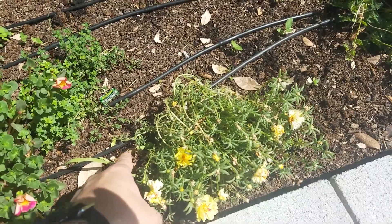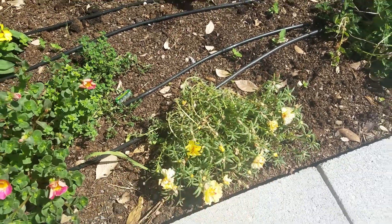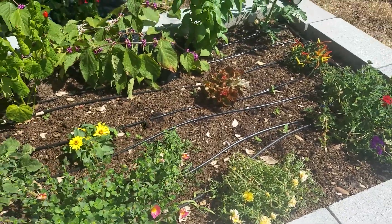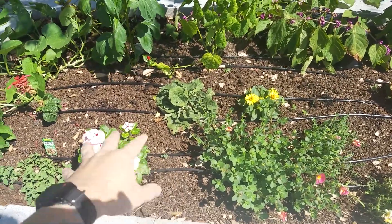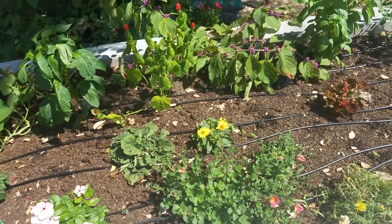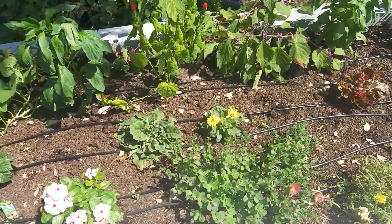This one unfortunately has water here and there, but not right on the roots where I like it. I think this is the last time I'm really going to use the lines with the drip thing I already put in them.